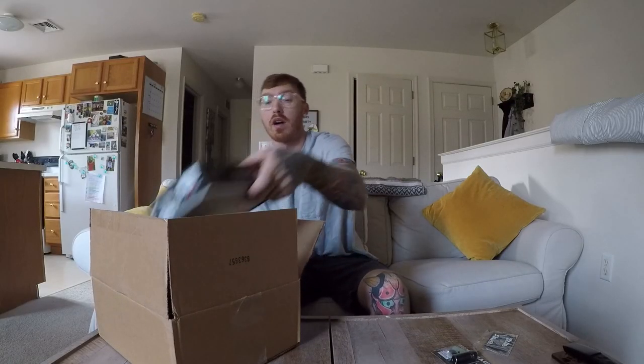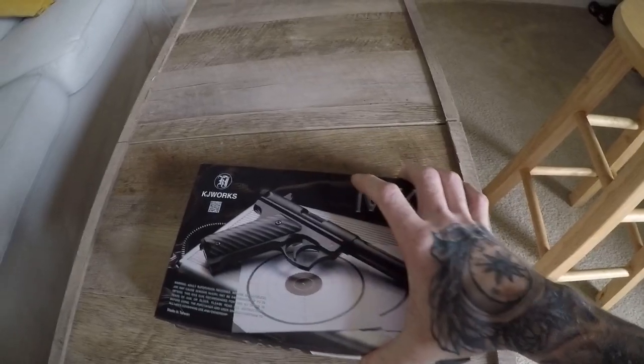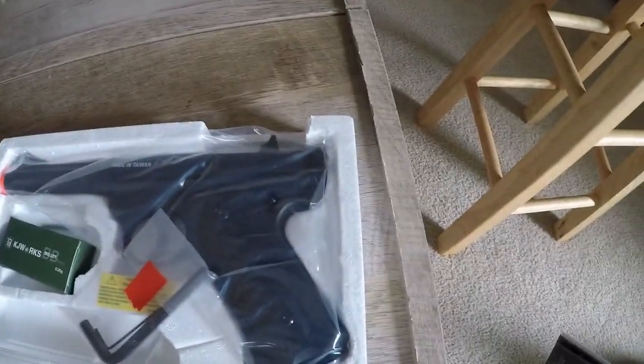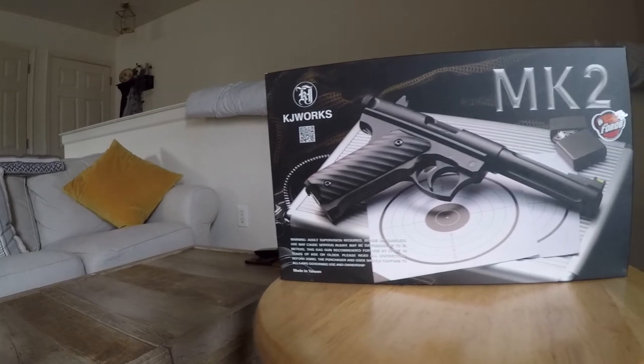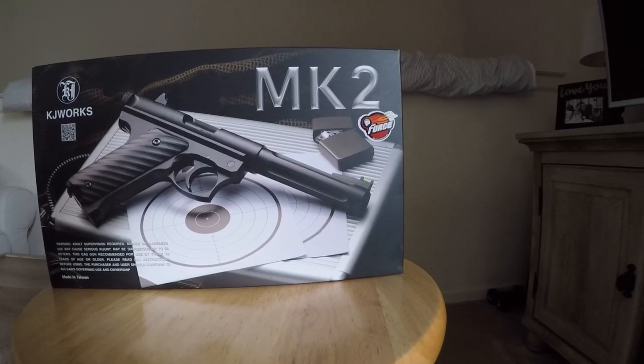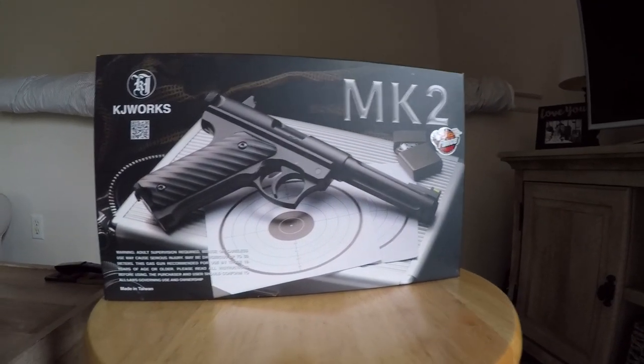The third and final item I'm giving away is a KJ Works Mark II non-blowback CO2 pistol. This is one of the pistols that I use in my videos. I'm not going to lie, it's not the greatest out of the box. There are better pistols out there, but it's free, so you can do whatever you want with it. I like this pistol because the design is very simple, and it's been very reliable and has lasted quite a long time.